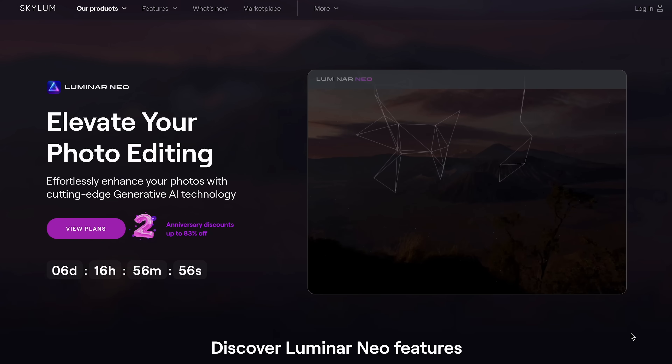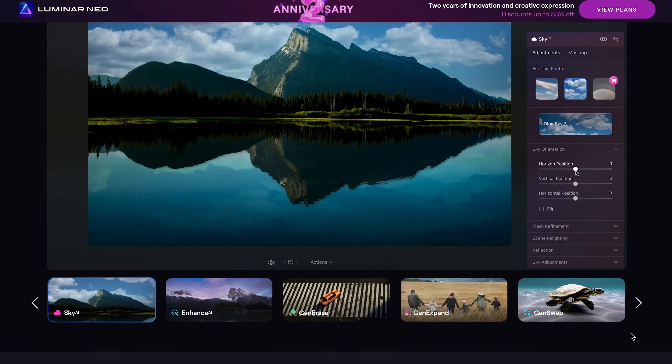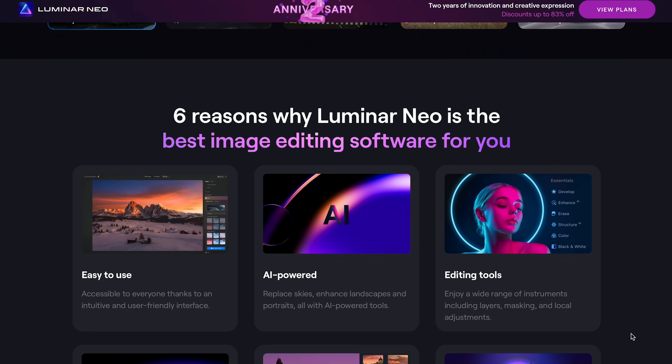Every few months I get an email from the good people at Skylum who make the Luminar Neo editing software — a big long list of all the new features, and if I'm honest I rarely get to the bottom of it because I'm just busy with other things to do.